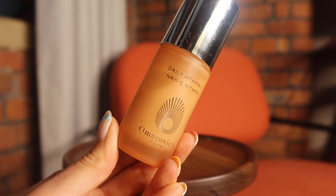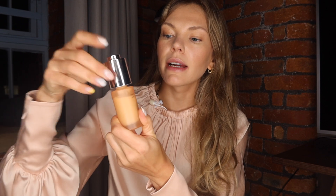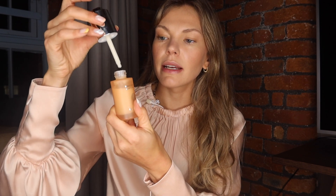Next, a vitamin C serum. I have found one that I really, really like — it's the Daily Vitamin C from Omorovicza. Omorovicza is definitely on the pricier side, but this has been pretty beautiful on the skin. I use it in the morning; it comes in a glass bottle with a dropper. It's almost like a light fluid that you apply, it's not greasy, sinks in straight away, and I have definitely noticed that my skin got brighter since I started using it.